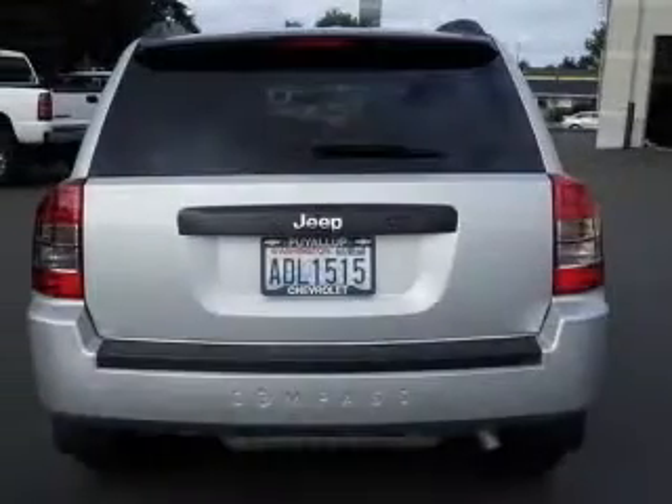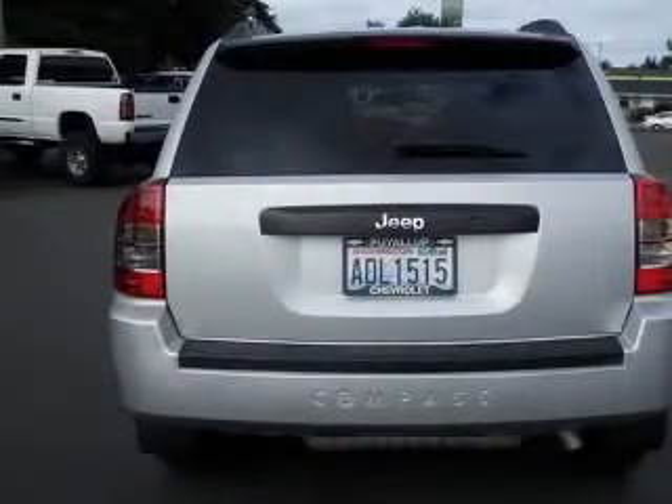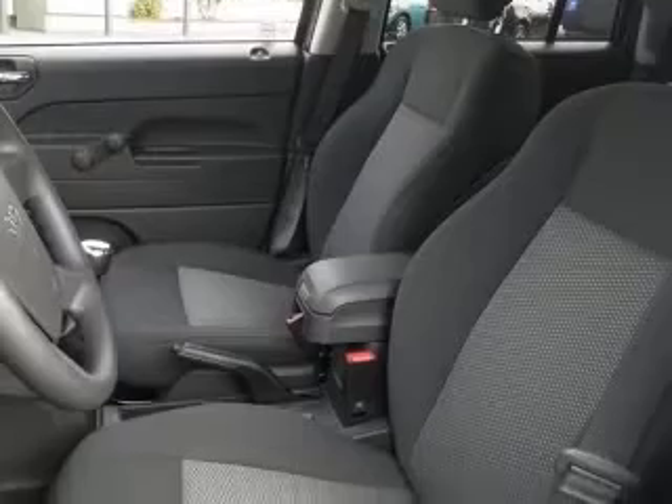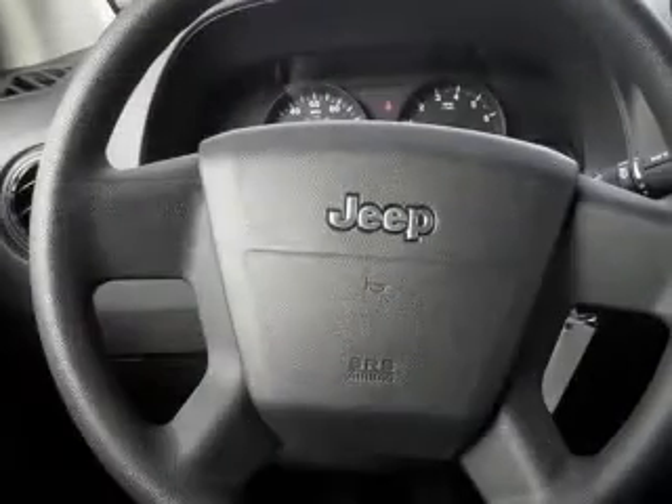Four-wheel ABS brakes, center console, full-width covered storage, clock, in-radio display, external temperature display, front fog driving lights.